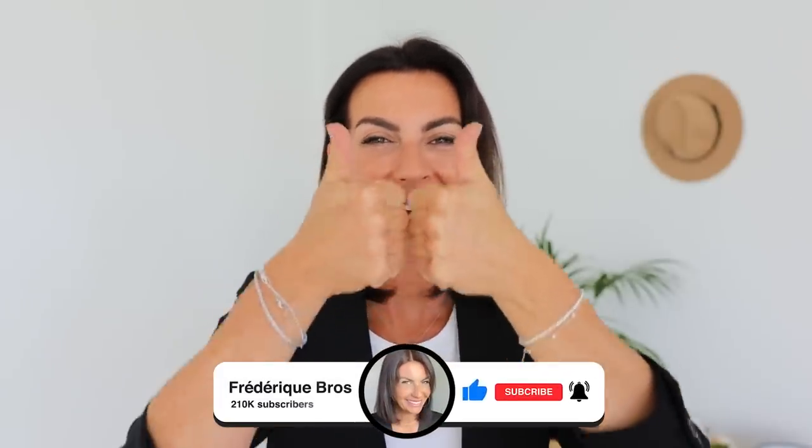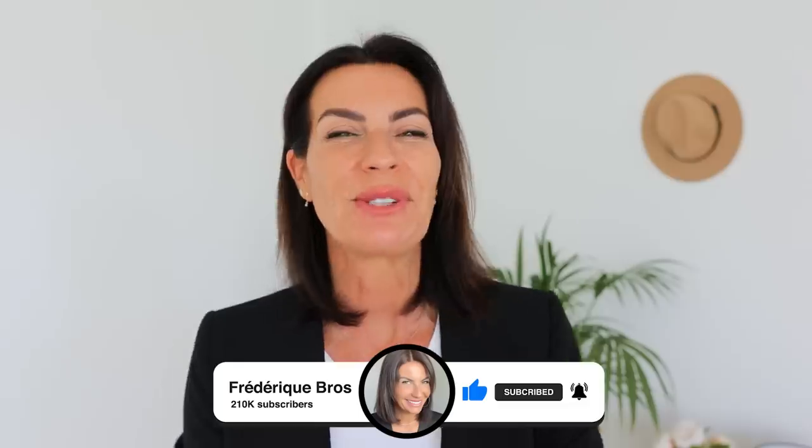If you learned something new in this video, please subscribe and give me a big thumbs up to support my channel. I hope you had a good time. Don't forget I'll link some shoes and related videos below — they're very popular. Thank you so much for watching, take care of yourself, and I'll see you in the next video — ciao!